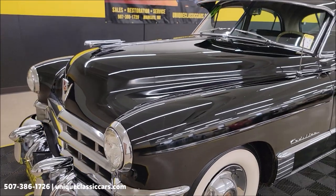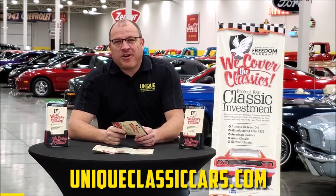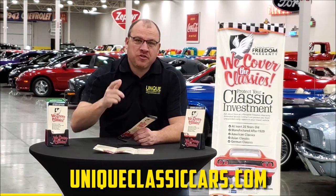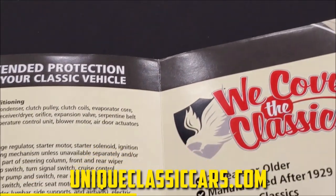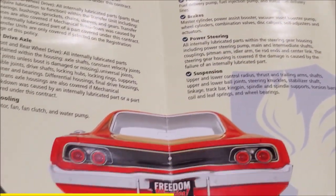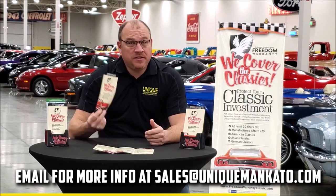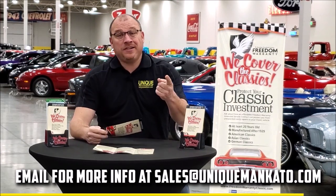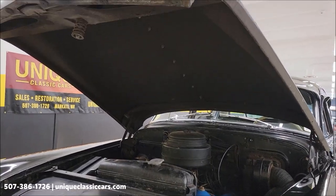There is a hood release inside the car — let's get this hood open and check that engine bay out. Did you know that this car qualifies for an extended warranty? It's just like the one you get at your new car dealership, except it covers your classic car instead. It covers all the major components like engine, transmission, drivetrain, and you can get coverage up to 10 years. Repairs aren't cheap — these extended warranties are a no-brainer. Contact us for a quote on this car today.